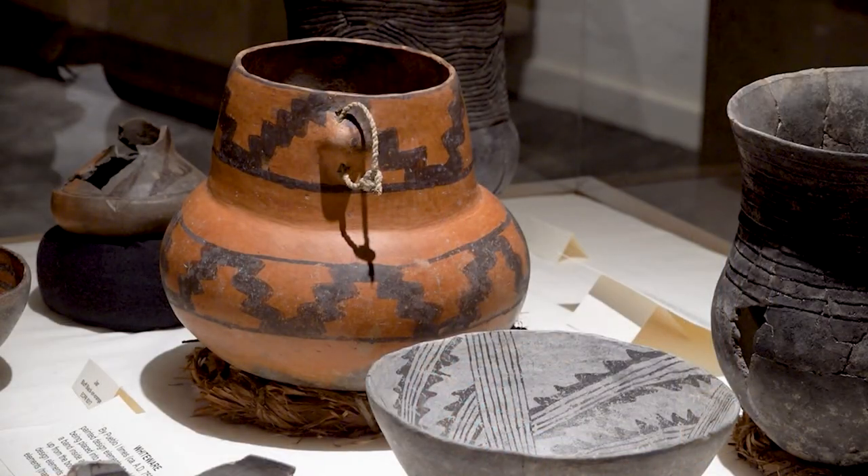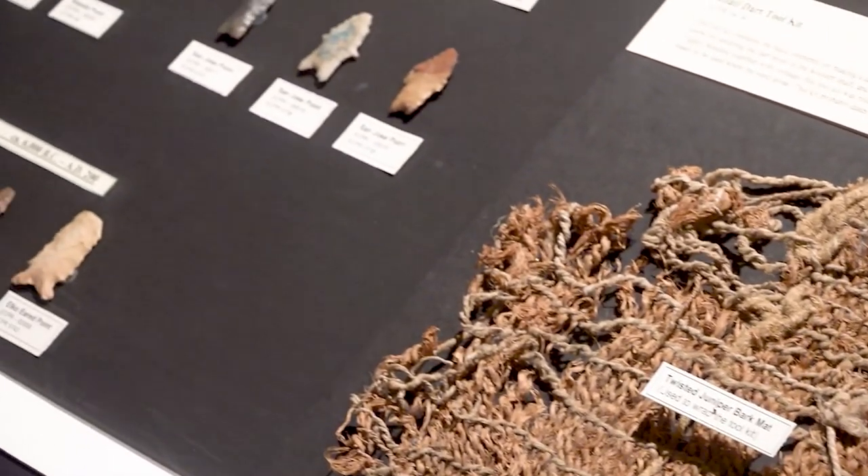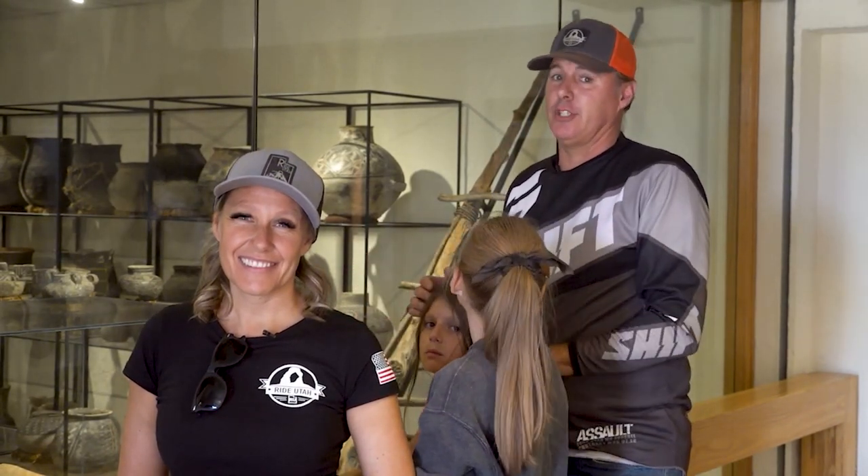Welcome back to At Your Leisure. We're here at the Edge of the Cedars State Park — it's a nice museum, cool, a great way to take all the dust off from the ride and come see what they found in the dirt down here. It's air-conditioned, so no visit to Blanding would be complete without a trip to this museum. Five dollars a person to get in, and it's one of the most intensive collections of Native American artifacts I have ever seen. I've been to a lot of museums — this is one of the best in the state of Utah. I hear there's a pit house right out these doors and some old Indian rooms. So while we make our way outside, we're going to send you guys off to check out next week's show.